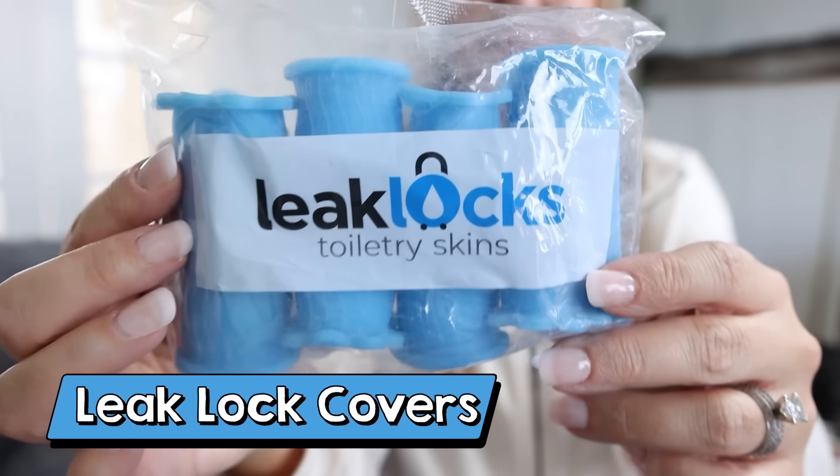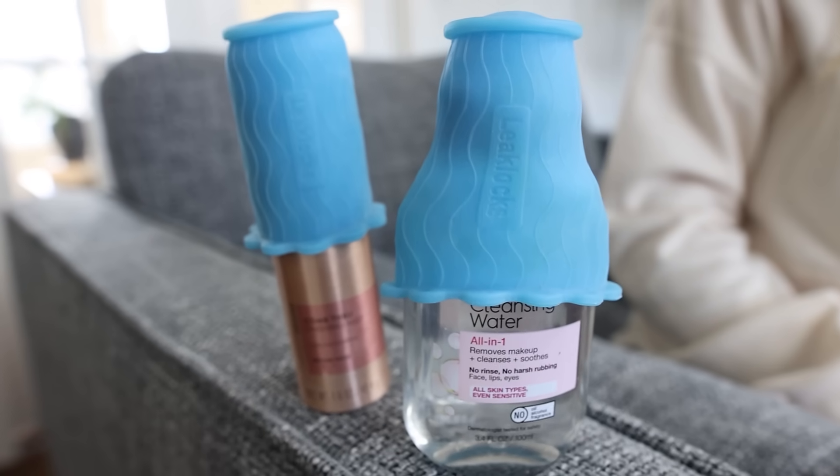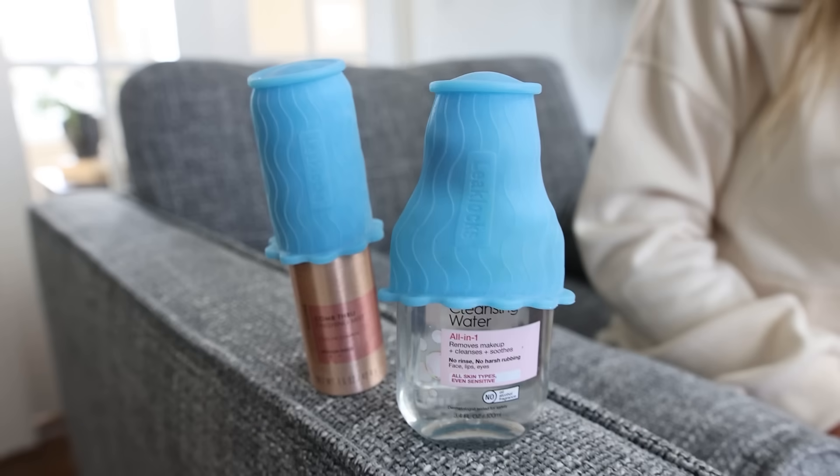Anytime I'm traveling on a plane or in a car for a weekend, sometimes I'm worried that my liquids are going to spill and create a mess in my bag. I purchased these leak lock covers in a pack of four. They're so great for traveling. If something were to open or come undone, it's going to prevent a big mess.